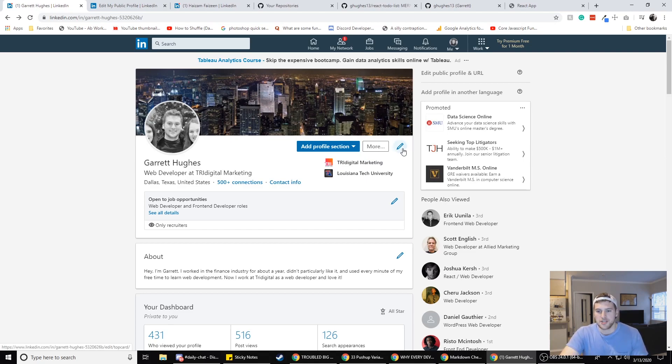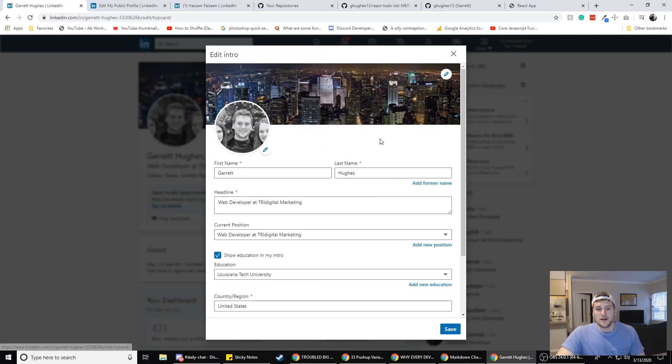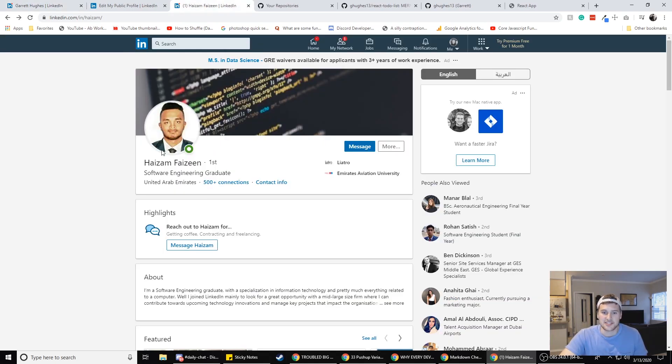Anyway, first section: you want to have a nice background picture. I just Googled 'Dallas skyline' and used that. For your profile picture, you want it to be better than mine — like a nice button-up shirt, don't need a tie but look sharp, clean, and crisp. You want to look professional. Don't have a picture from last Thursday at the barbecue where you're in a wife beater holding a beer — have a professional picture.